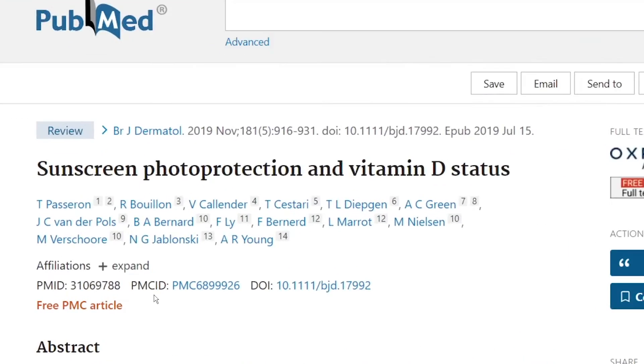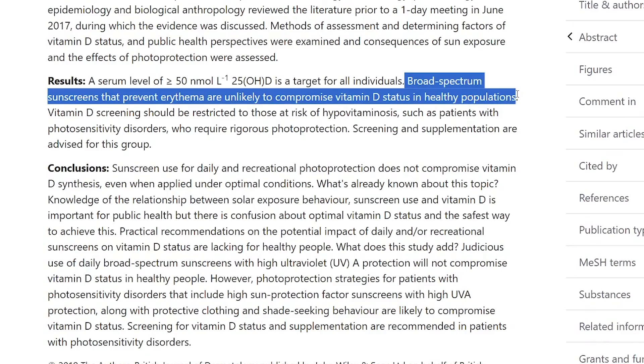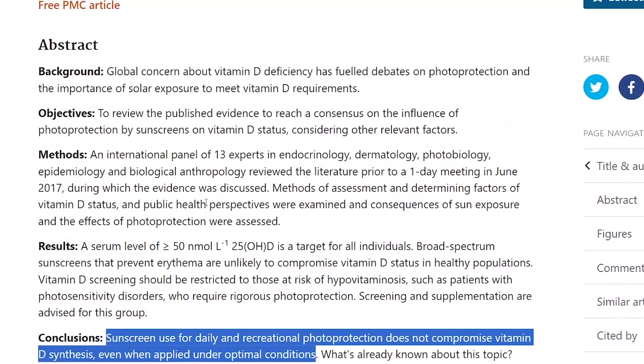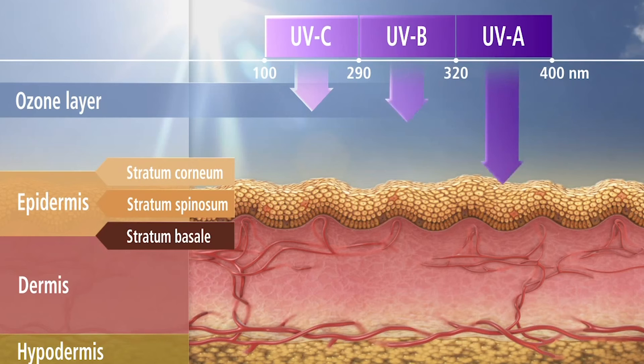Lastly, sunscreen will not cause a vitamin D deficiency. A 2019 study called 'Sunscreen Photo Protection and Vitamin D Status' found that most studies published to date have shown no association between sunscreen use and vitamin D deficiency, even with regular use of SPF over 15. This conclusion comes from an international panel of 13 experts in endocrinology, dermatology, photobiology, epidemiology, and biological anthropology — likely because no one covers every square inch of their body, or sufficient UVB still gets through without causing sunburn.